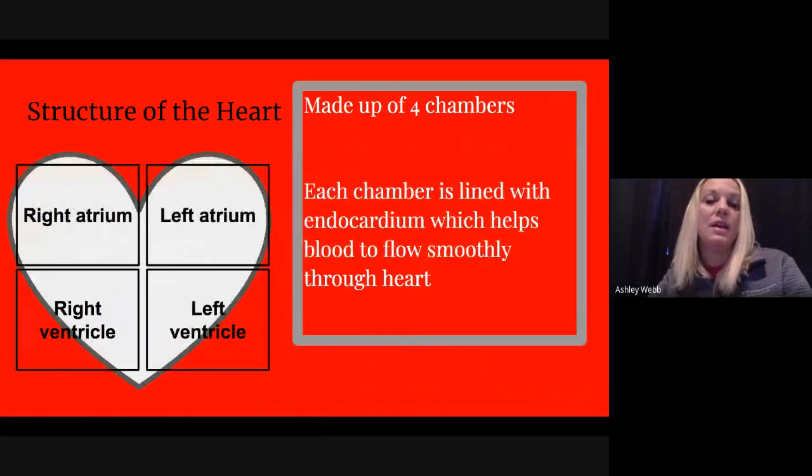The heart is made up of four different chambers. Each chamber has endocardium, which allows blood to flow smoothly through the heart. Blood comes in at the atrium and flows down from one atrium, then flows down to the ventricles.